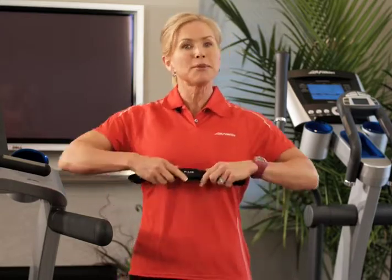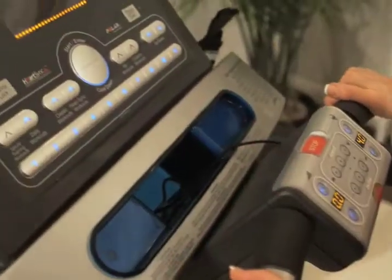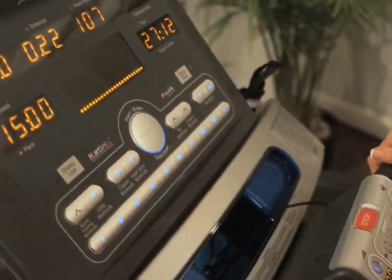A third system comes equipped on the cardio equipment itself. Some of our machines offer a feature that allows you to wear the heart rate strap while the equipment displays your heart rate on the console conveniently in front of you, eliminating the need for the wrist watch. Other machines offer sensor grips that you can grip with your hands and transmit the reading to the console without the need of a strap.